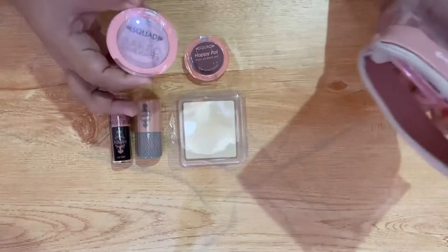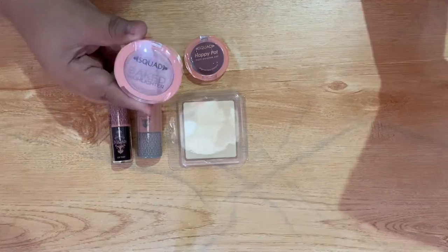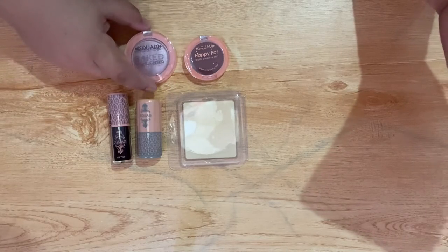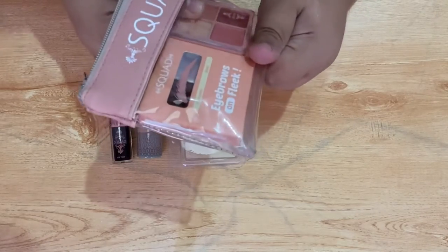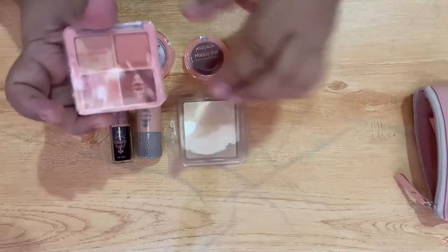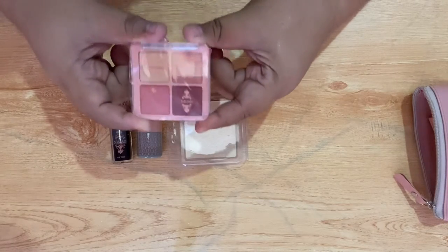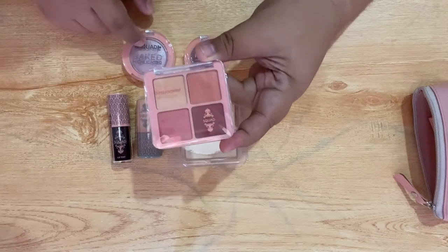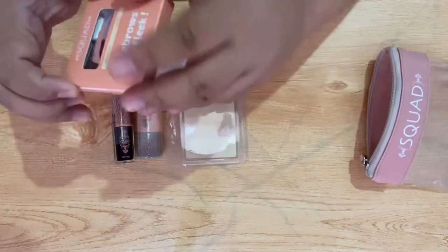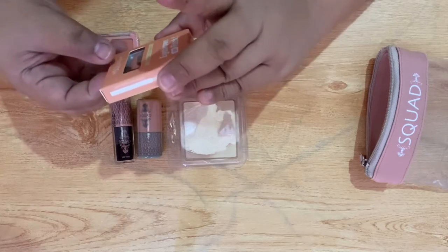And then we have a bake highlight in the shade moonlight — I haven't tried this product. It was launched nung kasagsagan ng aking kaartehan sa kumo, so I'm glad I'll be able to try this one. And we have this quadlet in the shade sassy — actually I have this and I have a favorite palette but ubos na siya guys kasi lagi ko siya ginagamit. This time iba yung colors dito, kaya I'm excited — meron naman akong highlighter dito, so okay lang. And we have another item — it is the eyebrows on flake from Squad, in the shade almond.